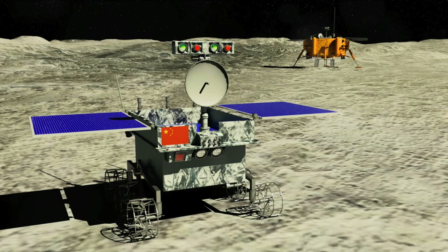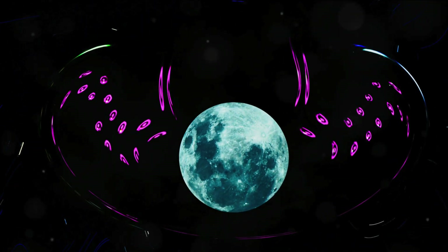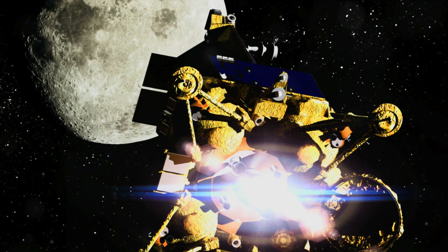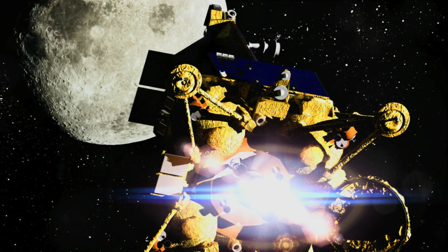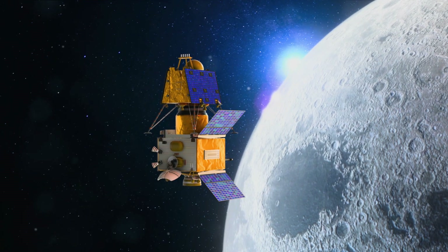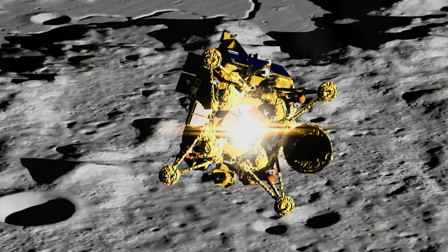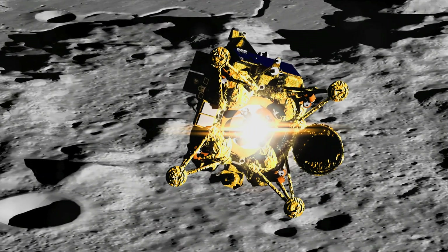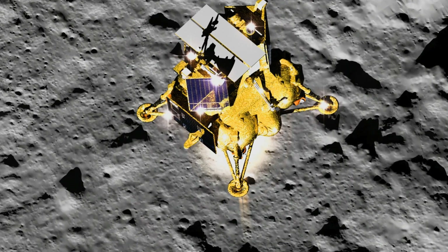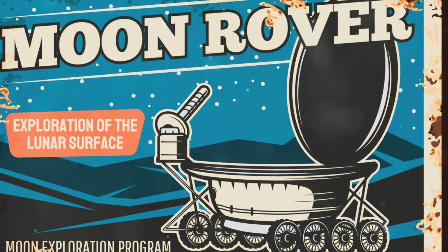But why stop at rovers? Picture hoverbikes gliding effortlessly over the lunar surface, propelled by the Moon's weak gravity. These could provide a faster, more thrilling form of transport, making every trip an adventure. And let's not forget about the potential for a lunar train. A network of tracks could criss-cross the Moon, linking habitats and research facilities. Trains propelled by magnetic levitation could silently glide along these tracks, providing a reliable and efficient means of transport.